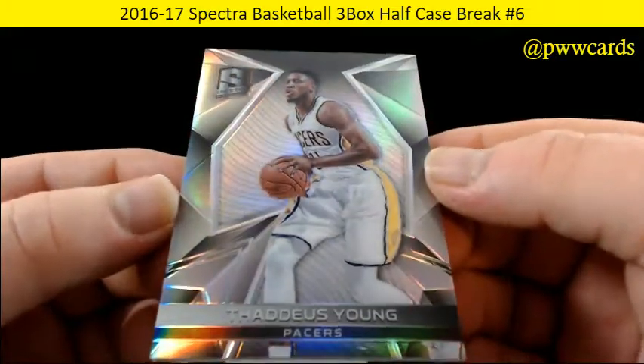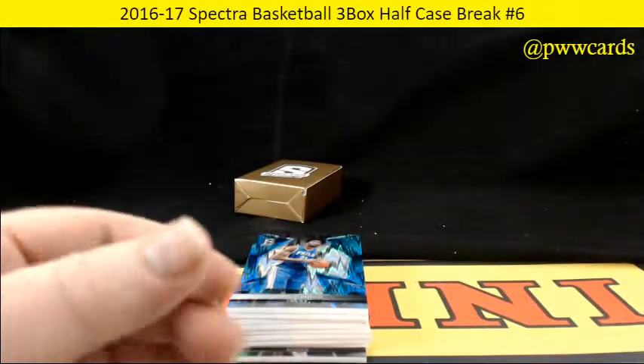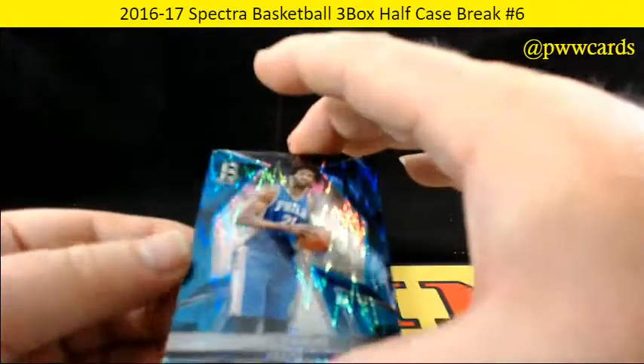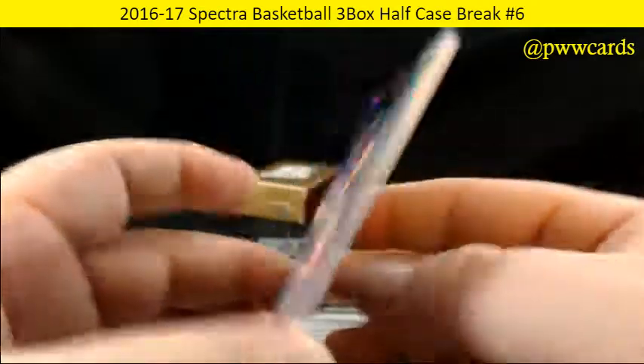We've got Dario Saric on the base for the Pacers, not numbered. And Joel Embiid for the 76ers — nice royal, numbered 48 of 60.